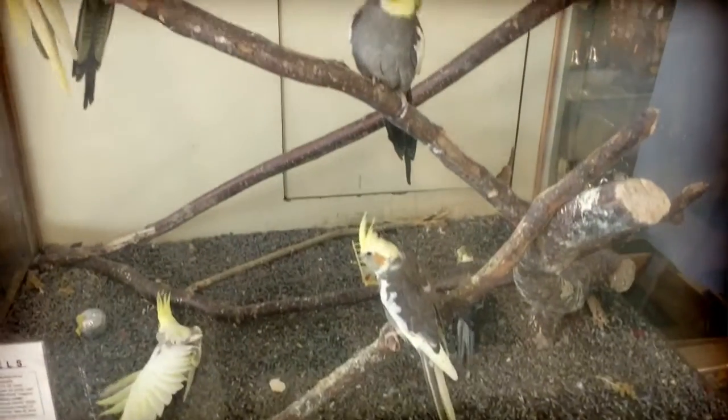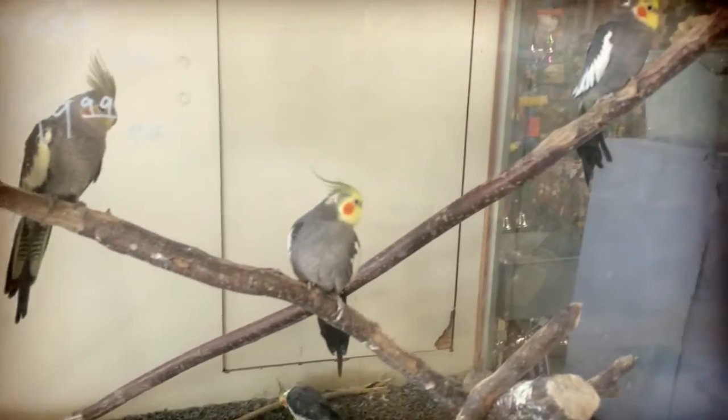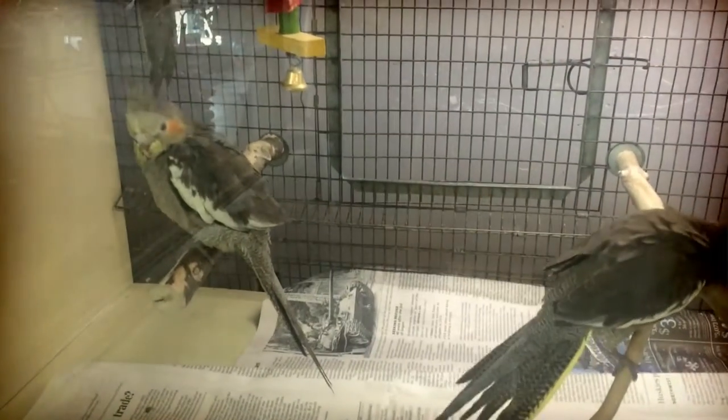Stepping up from there, we got some nice cockatiels, both flight raised and also hand raised. The difference is that hand raised are typically going to be easier to handle, easier for you to train, and easier for you to get out of the cage.